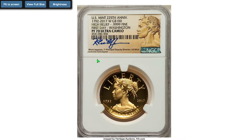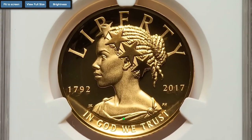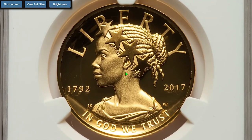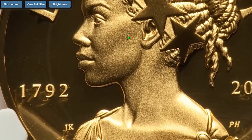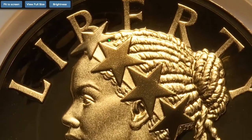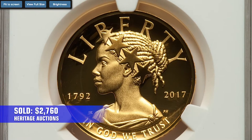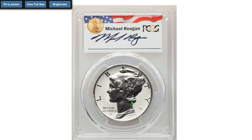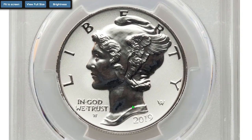Jumping onto this 2017 W $100 American Liberty High Relief, First Day of Issue, graded Proof 70 Ultra Cameo by NGC. It contains 0.999 fine gold and was struck to mark the 225th anniversary of the US Mint. The obverse features a modern rendition of Lady Liberty. It sold on October 10th, 2022 for $2,760 at Heritage Auctions.